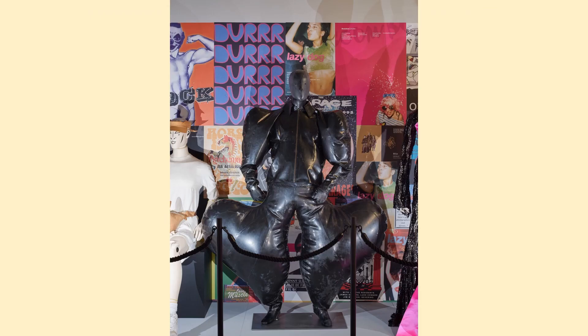This latex suit was worn by Sam Smith. The vinyl suit was made by Harry. Here it is shown in the club gallery.